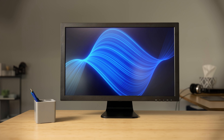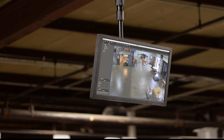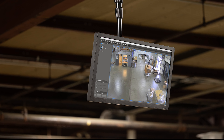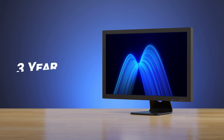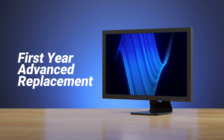Here at Clinton Electronics, our monitors are built for the long haul, and engineered to thrive under the relentless demands of 24-7, 365 CCTV use. Unlike consumer-grade monitors, we use high-quality components to ensure durability and longevity. Additionally, we offer an industry-leading 3-year warranty, including first-year advanced replacement, for added peace of mind.